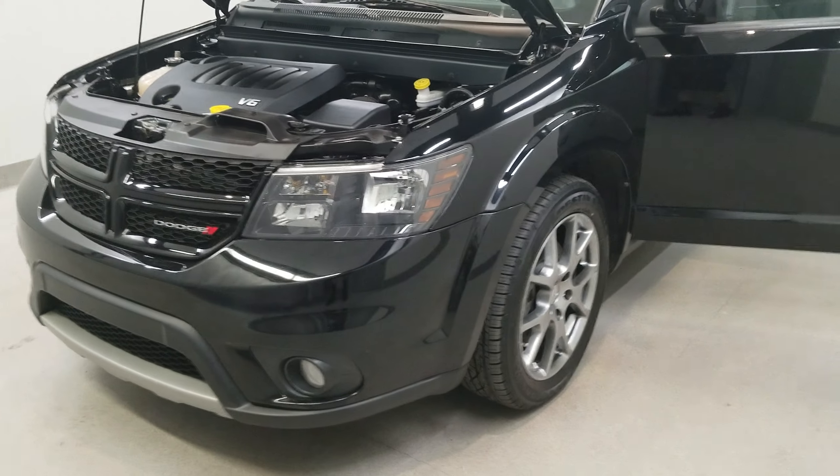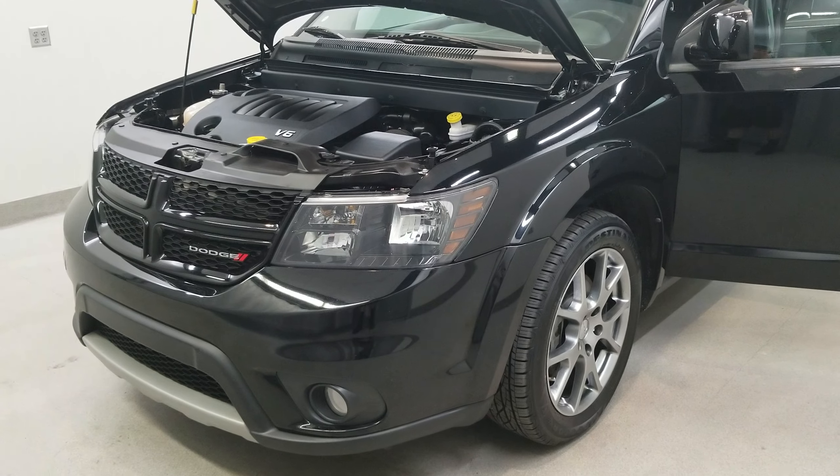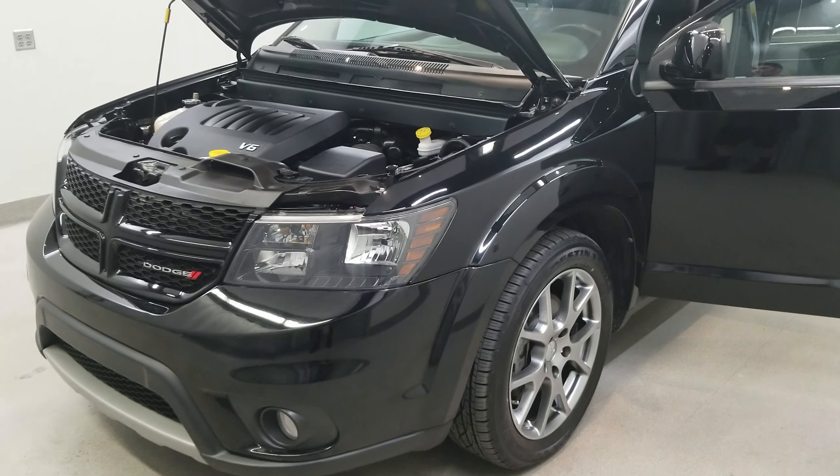This vehicle is front-wheel drive. It is a granite crystal metallic clear coat with a black-red leather trimmed seat perforated panel upholstery.